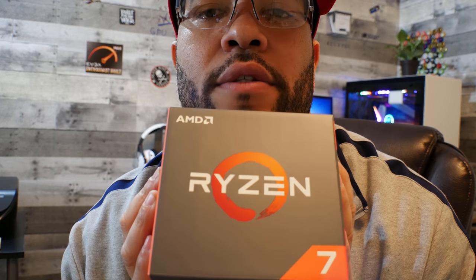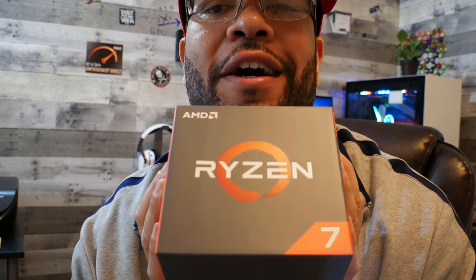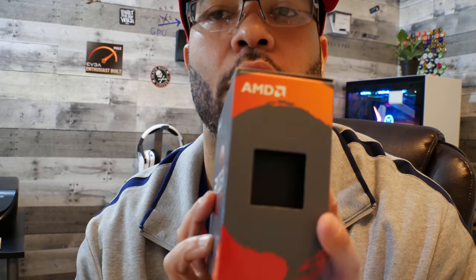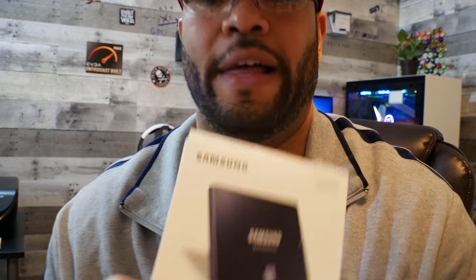The CPU is the Ryzen 7 1700X — it goes without saying it's an animal. It's mid-range but not far behind the 1800X. Eight cores, 16 threads, pretty awesome price point. It's already in the computer and I'm digging it. Ryzen chips like to run hot and fast, which I like.